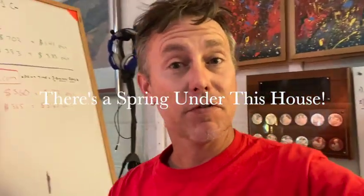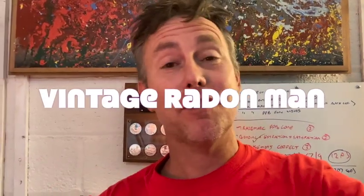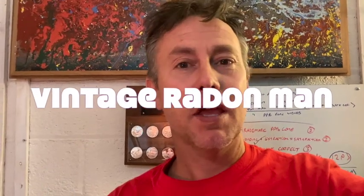Hi there, my name is Scott. I'm a radon mitigator in Virginia and I make videos for other radon mitigators and those looking to get into the business, and of course homeowners as well. What you're about to see is a lost video from 2018 when I encountered what I now believe is a spring underneath the house. It really freaked me out at the time, and I overcame it, and I'll show you how I overcame it.